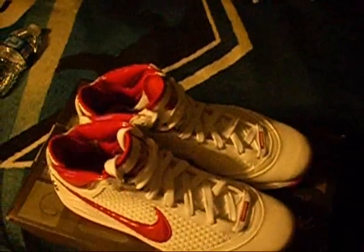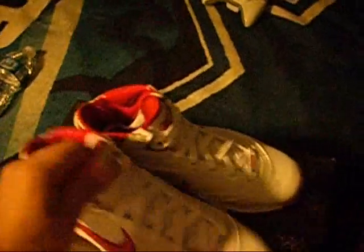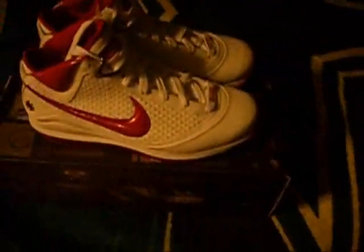I do like the LeBron 8s, I do want some, I just don't know which ones I want to get yet. But I think a lot of the 7s look better than the 8s, even though I like both of them. I just think the 7s have a better look to them.